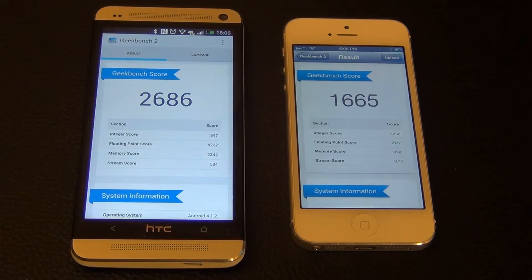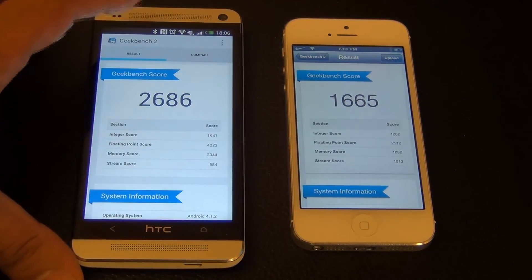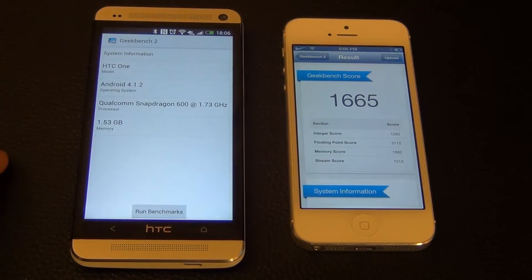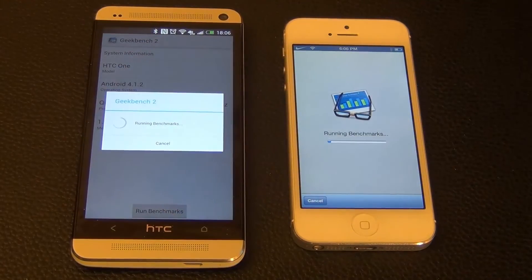The iPhone 5 scored 1665 and the HTC One scored 2686. Let's run the test just one more time to see what numbers come up on the second run.